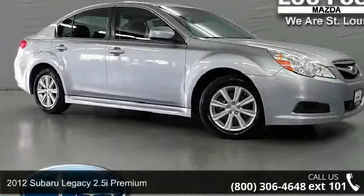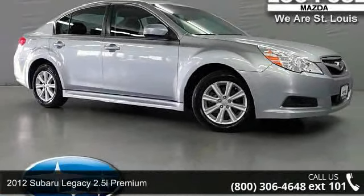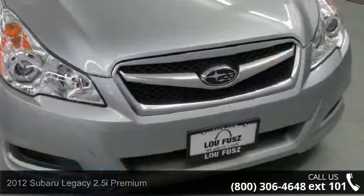Step into the 2012 Subaru Legacy. If you are looking for an automobile with great features, look no further.